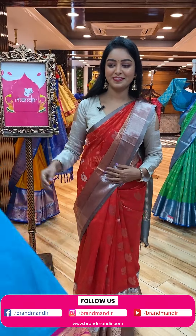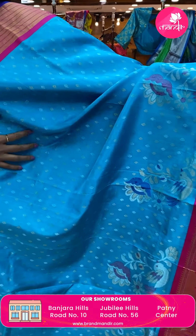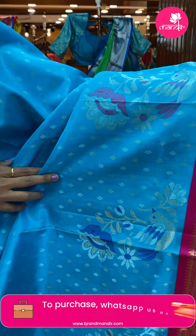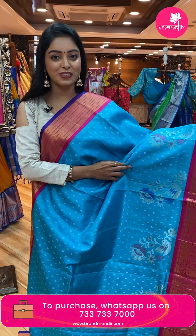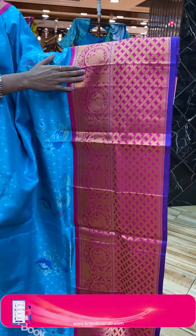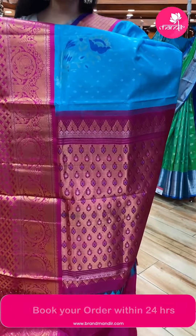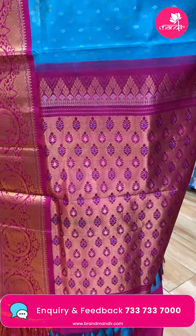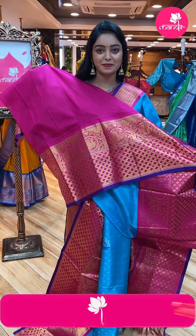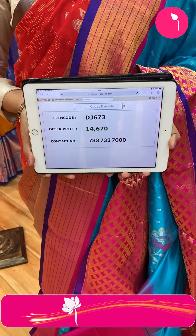Next sari — nice blue color sari. All over the body there are silver and gold zari small bootis. Border has floral and parrot design with multicolor combination — very beautiful. Border has different types of designs — peacock design and lines design with gold zari. Beautiful contrast pallu with floral design and contrast zari, same border and tassels. Nice contrast plain blouse with same border. Code DJ673, offer price ₹14,670.